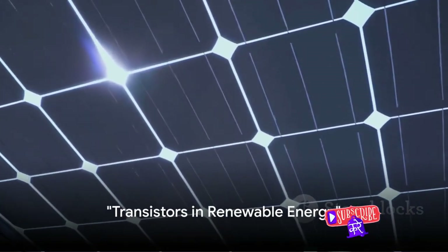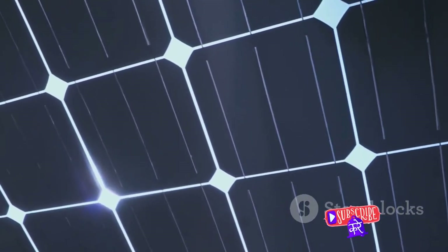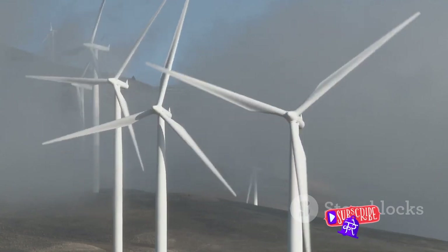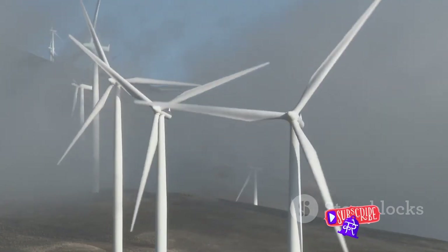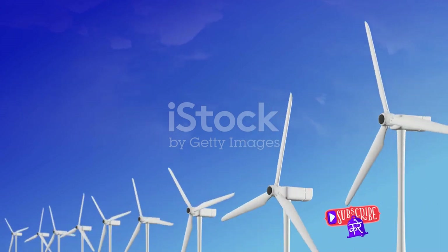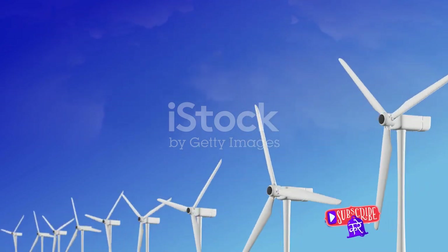As we grapple with climate change, transistors are also at the forefront of renewable energy solutions. These tiny powerhouses are silently steering us towards a more sustainable future. In solar panels, transistors play a pivotal role in converting sunlight into usable electricity. They help regulate the voltage and current produced by the solar cells, ensuring a consistent supply of energy, even when the sun isn't shining brightly.